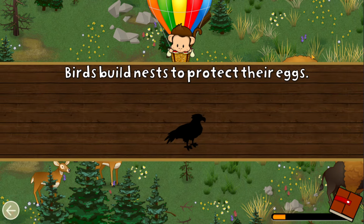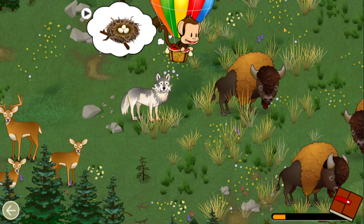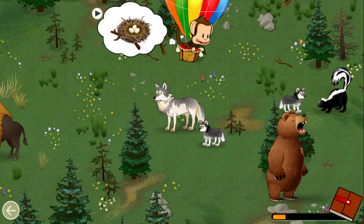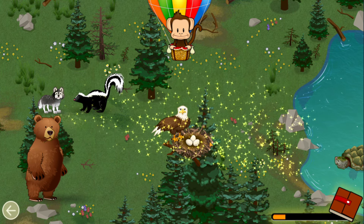Birds build nests to protect their eggs! Can you find the nest for the Bald Eagle? Bald eagle! Well done!